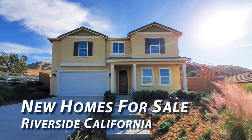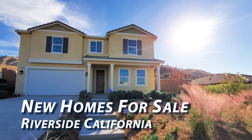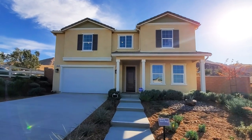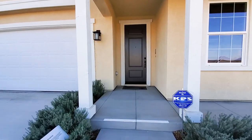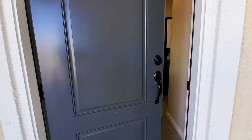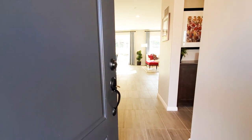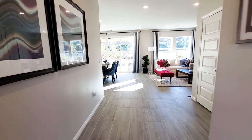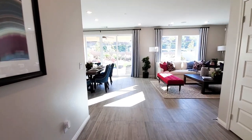This is a five-bedroom, three-bathroom house with a two-car garage. Today we're in the community Spring Mountain Ranch, which is in Riverside, California. We will be viewing the KB Home Santa Barbara Residence 14 model home, showcased with optional builder upgrades. The open floor plan two-story home measures approximately 2,528 square feet.